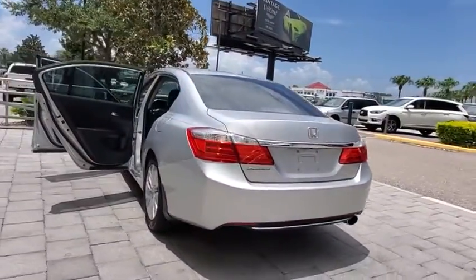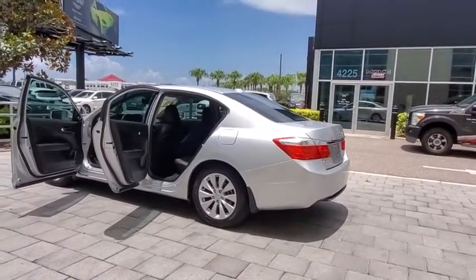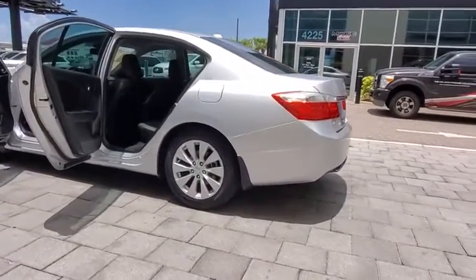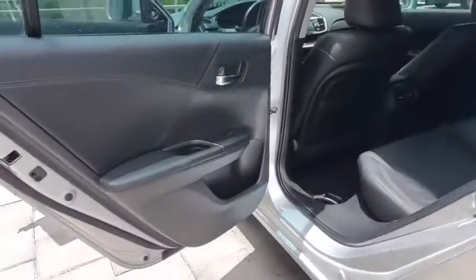Lane departure warning, backup camera, keyless entry, steering wheel audio controls, stability control, traction control, power passenger seat, anti-lock braking system, leather wrapped steering wheel, Bluetooth.